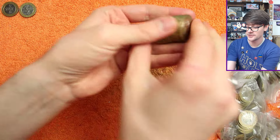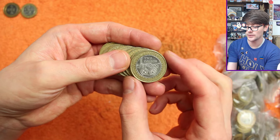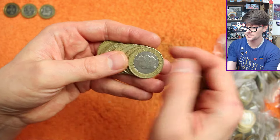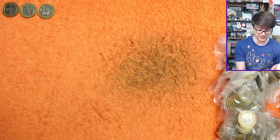It could have been a better start, but as long as we finish on a good one, that's all that matters. Steam locomotive there — this is, again, a common coin. It's less common than some of the really common coins, if that makes sense, but not worth an awful lot, I'm afraid.